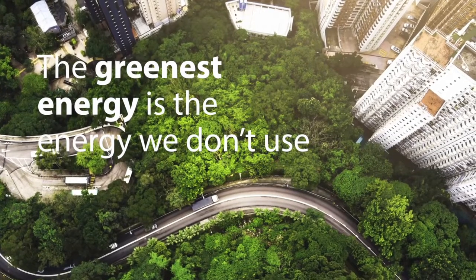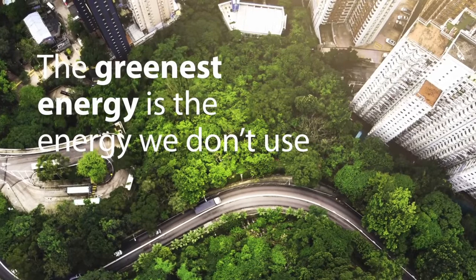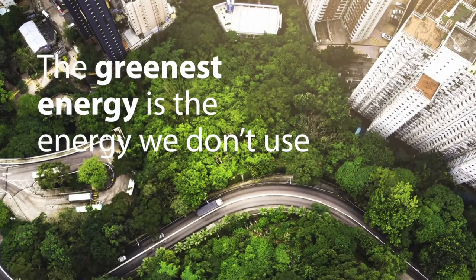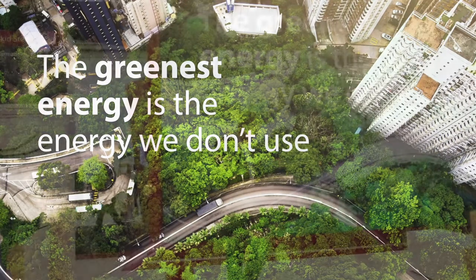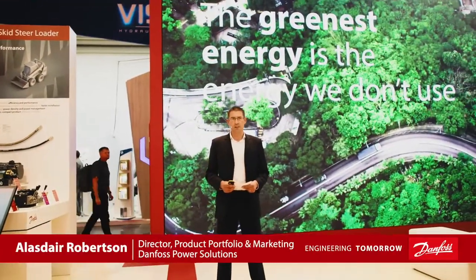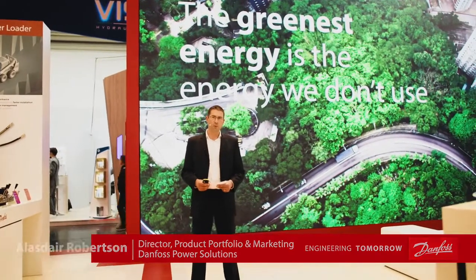For as long as I can remember, the world has been grappling with the issue of climate change, and we are challenged now not only to consider the CO2 impact, but also where our energy actually comes from and how we use it. Globally, we are challenged to achieve net zero targets by 2040, but how do we actually action this as an industry and move forward towards those goals?